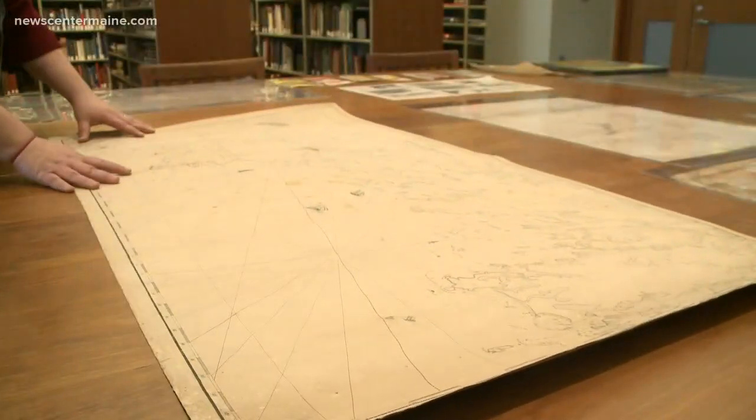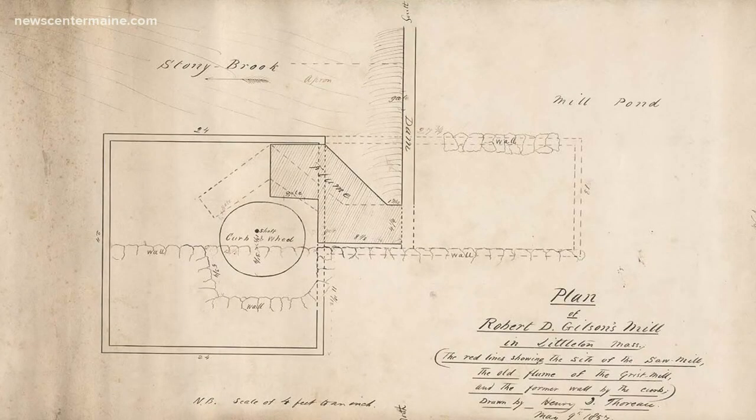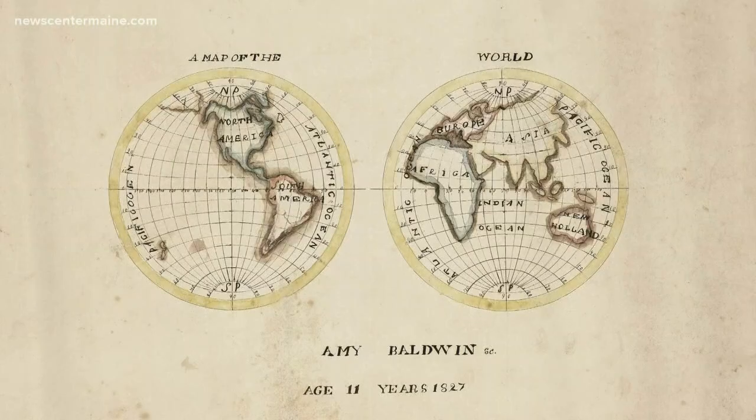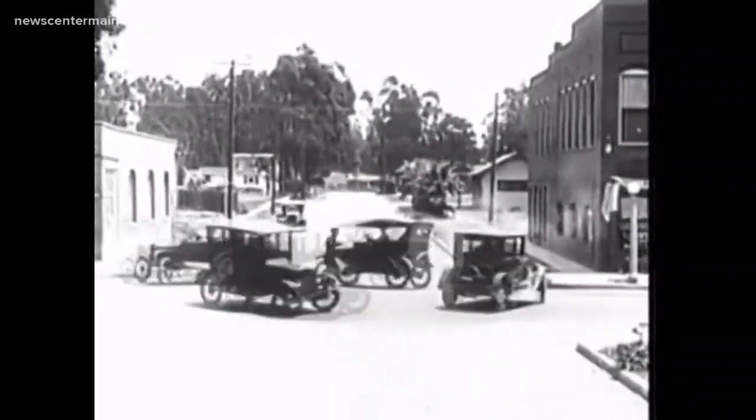So what's here? Let's just skim the surface: a map of the Holy Land made in 1475, a sketch done by part-time surveyor Henry David Thoreau — the author of Walden — a map drawn by an 11-year-old girl in Maine some two centuries ago, and something we all used to have in our car glove compartments not that long ago. We have literally tens of thousands of road maps.